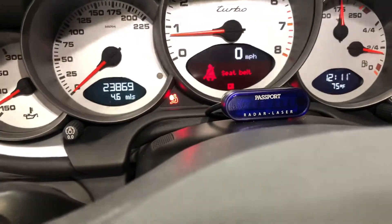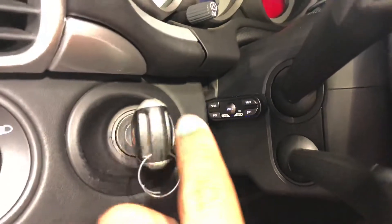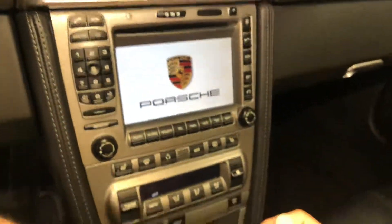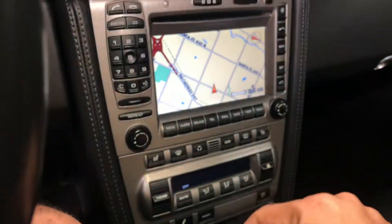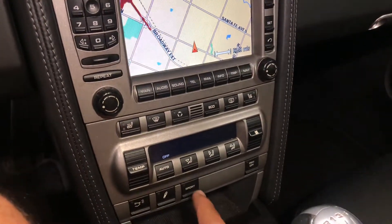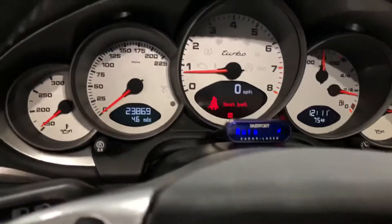There's the built-in radar detector — it's controlled right there. Heated seats, sport chrono, navigation, all that good stuff. Active aero, active suspension, sport mode. Alcantara headliner, sunroof, all that good stuff.